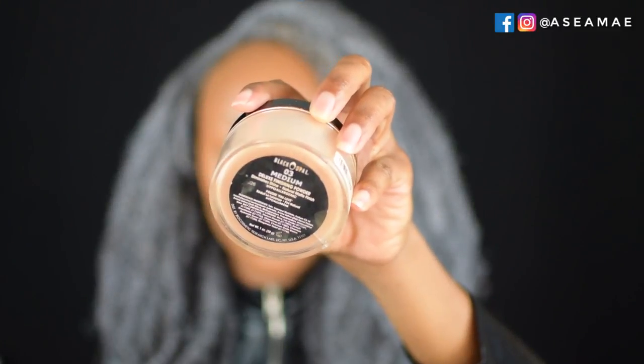I'm going to set this concealer with the Black Opal Medium Deluxe Finishing Powder and I'm going to let this bake for a while while I go ahead and proceed to contour.